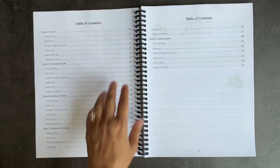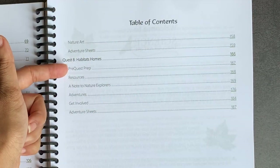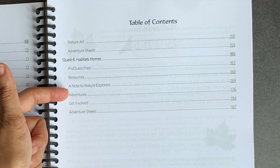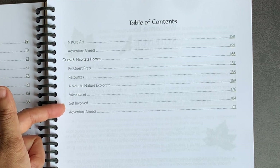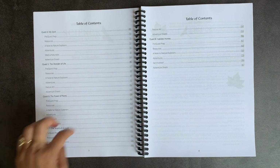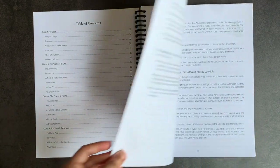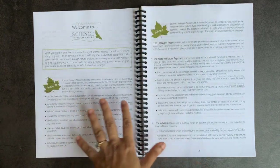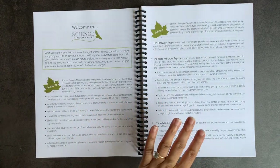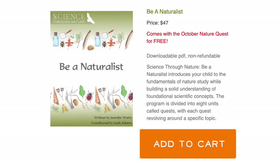Within each quest are the same series of activities: a pre-quest prep, resources, a note to nature explorers, adventures, and then rotating sections like Get Involved, Meet a Naturalist, or Nature Art. At the end you have adventure sheets, which are activity pages for your student. This is an all-in-one nature study and science curriculum designed to take you through the entire year.